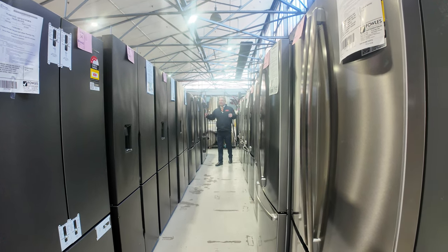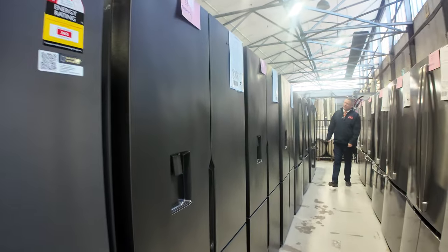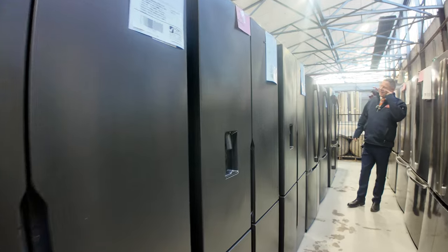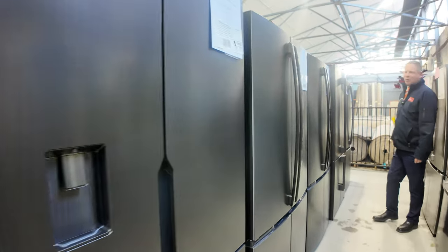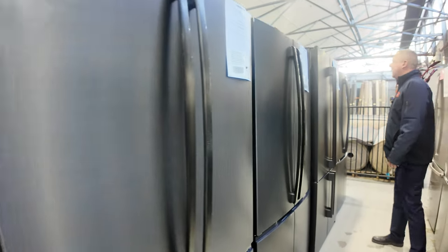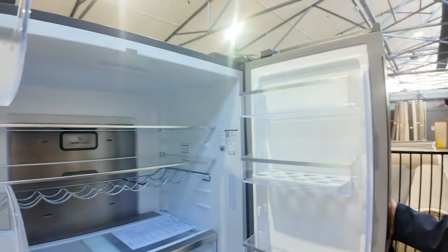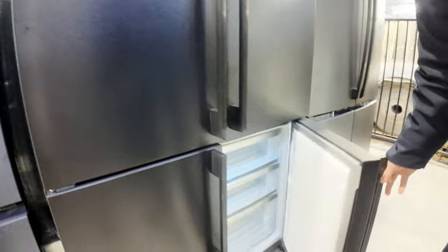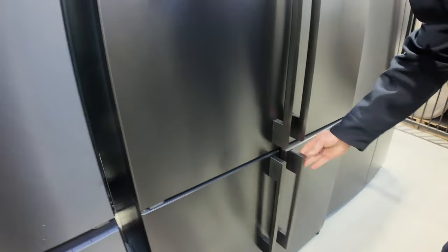Have a look at the huge fridge delivery we've had. Absolutely sensational. Westinghouse and Electrolux are the main two brands. Every one I've looked at has got a 12-month factory warranty. Beautiful units like this one here — the big 562-litre quad-door fridge. It's an absolutely sensational unit. There are ones with ice and water and also just the standard without the ice and water, so there are lots of different options.